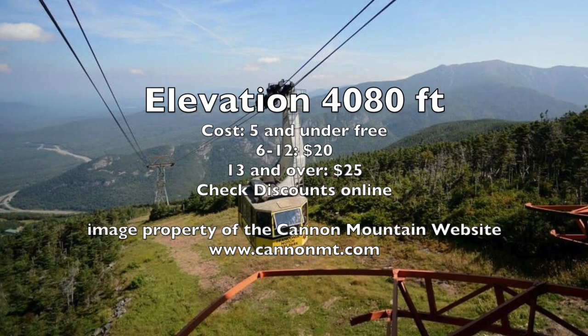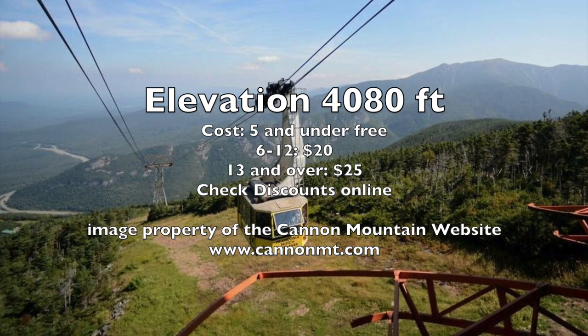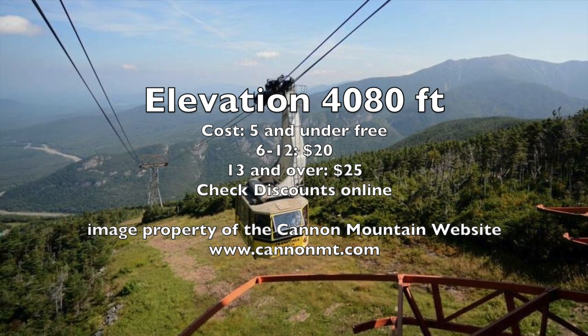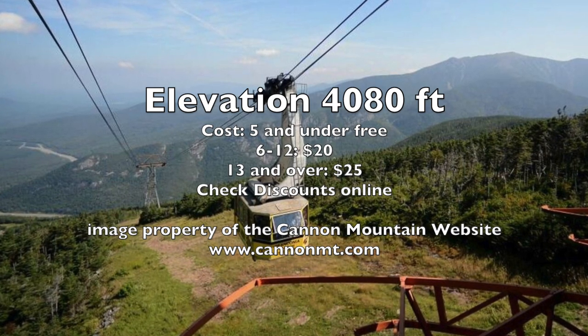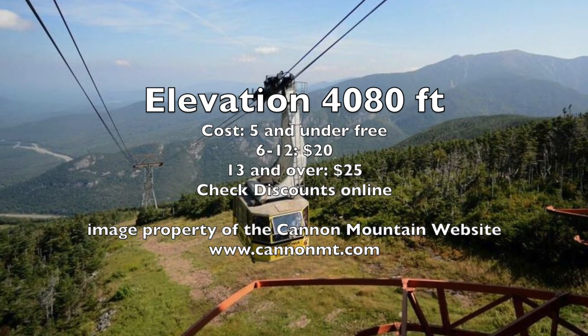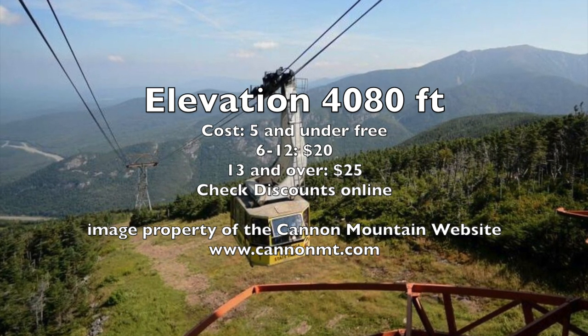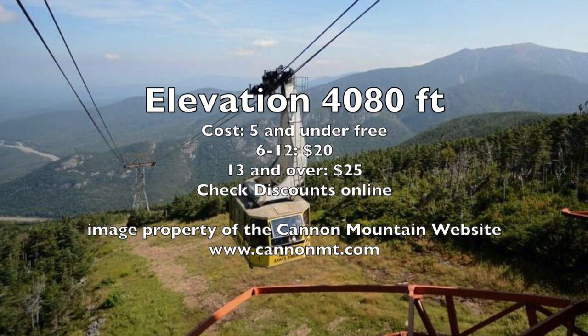If you want to visit Cannon Mountain, make sure to make your reservations in advance. You have to go online, look for the date and time that you want to go, and make sure there are spots available. We made our reservations about a week in advance and that worked out really well. We understand that they won't let you up if you don't have a reservation.